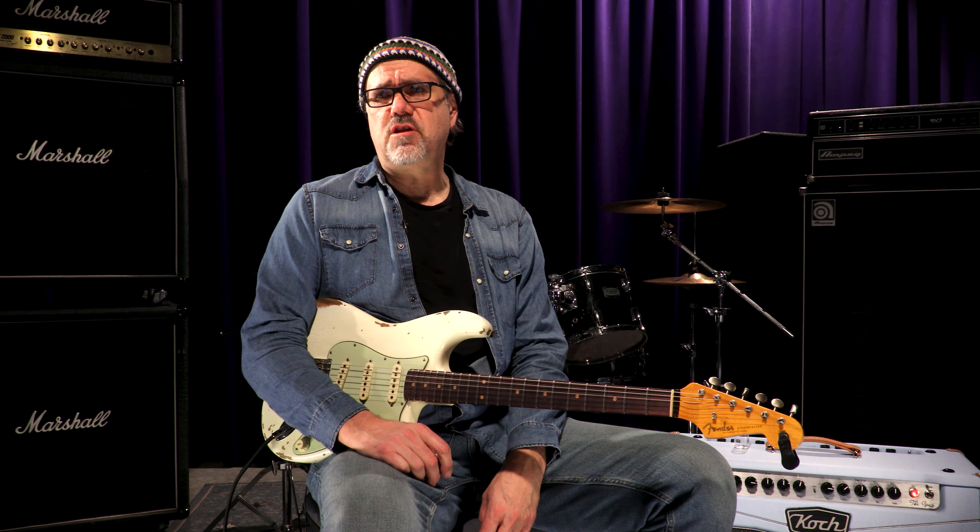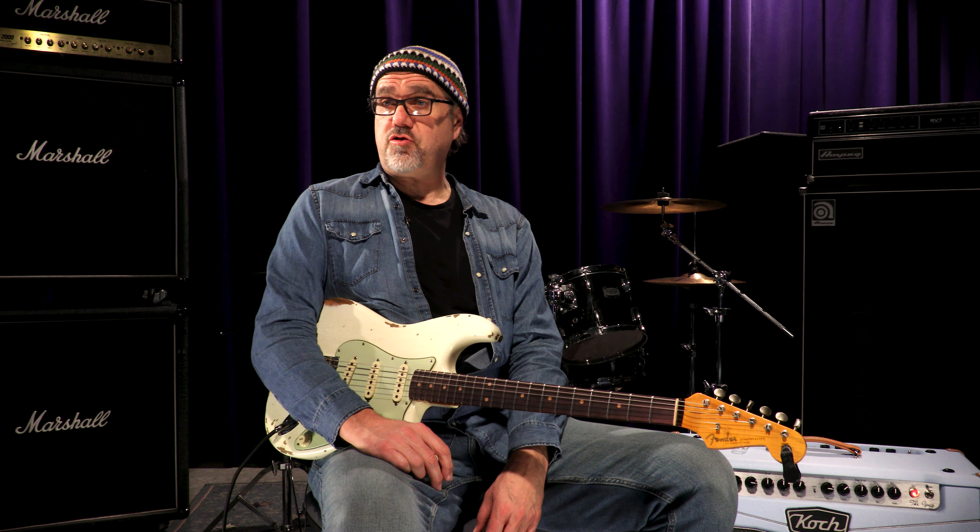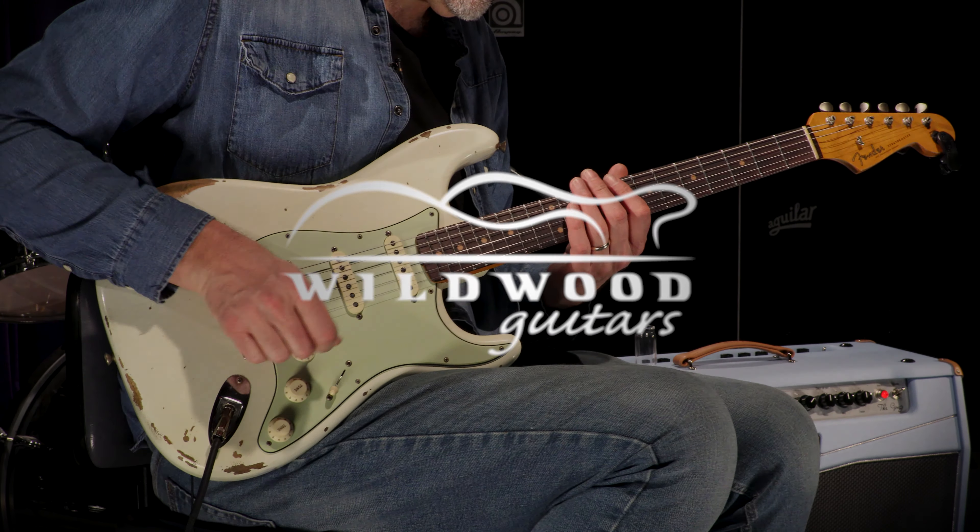That's right, ladies and gentlemen — Fender Custom Shop 2019 Collection 59 Stratocaster in Olympic White. Here's Wildwood Guitars, Gregory Cockery. See you later.